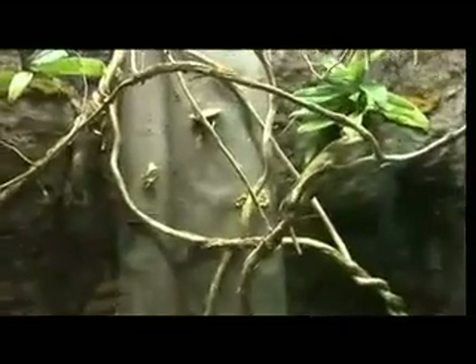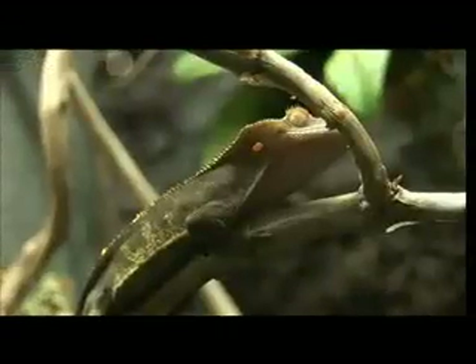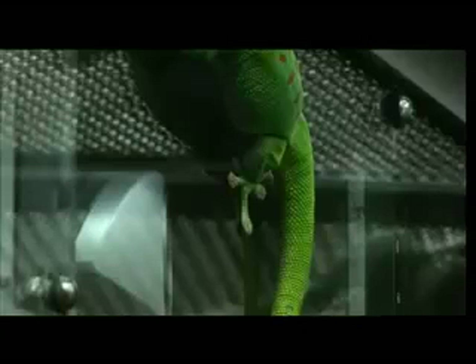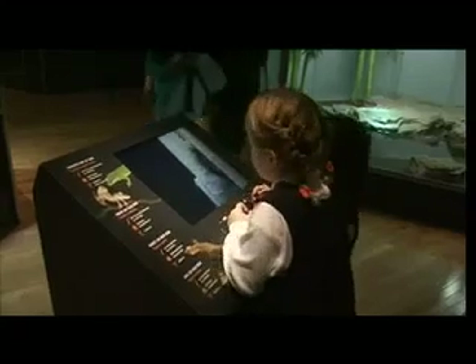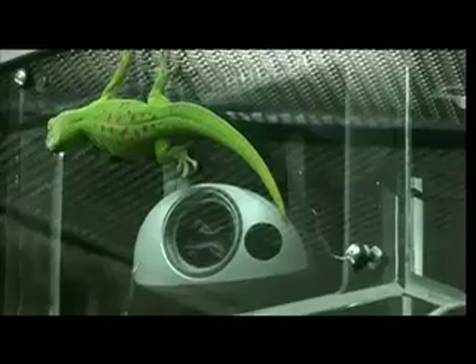Geckos represent a whole other side of squamate diversity. These animals use their tongue like snakes do for sensing the world around them, which has allowed them to hunt at night rather than during the day. Geckos also have the added specialization of feet that allow them to run up on the surface of glass. There are video interactives where kids can pan and move a camera around and focus on things in the cage.